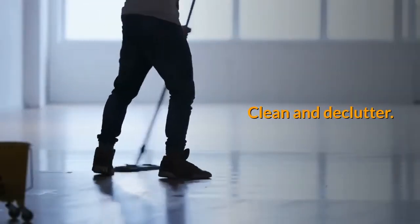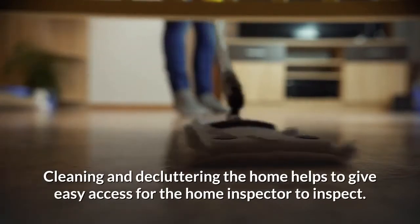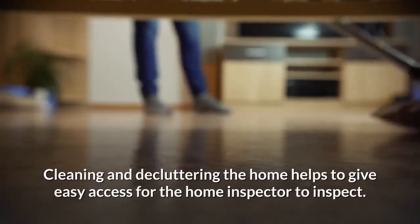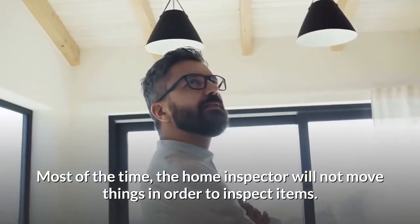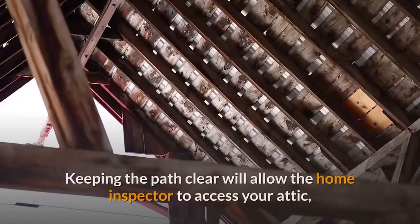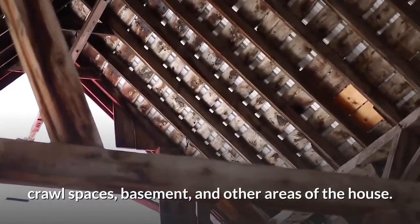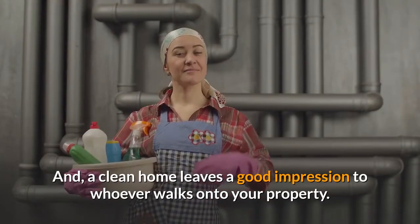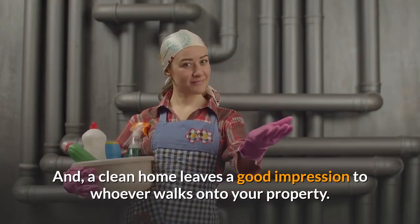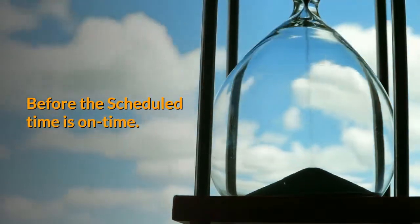Clean and declutter. Cleaning and decluttering the home helps to give easy access for the home inspector. Most of the time, the home inspector will not move things in order to inspect items. Keeping the path clear will allow the home inspector to access your attic, crawl spaces, basement, and other areas of the house. A clean home also leaves a good impression to whoever walks onto your property.